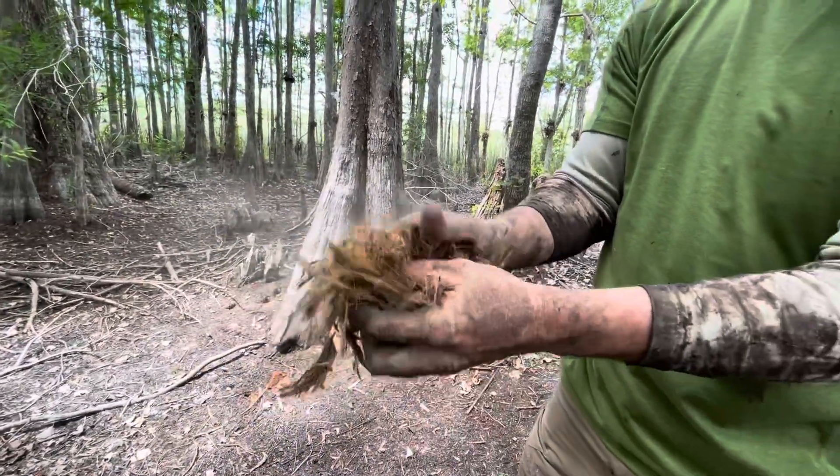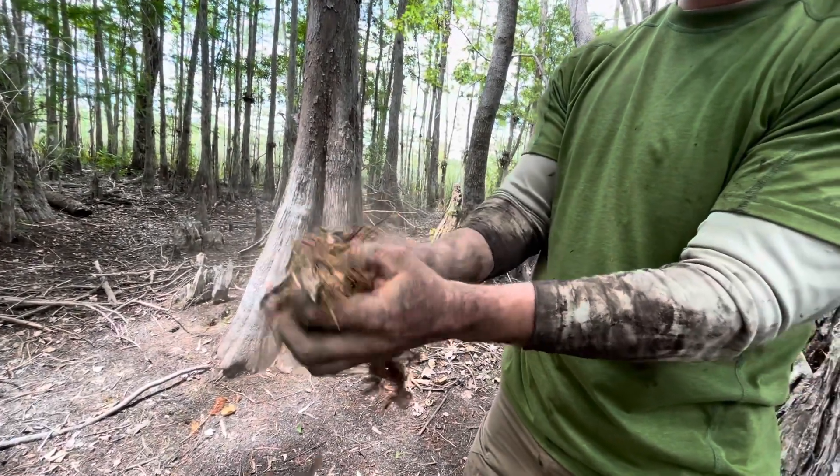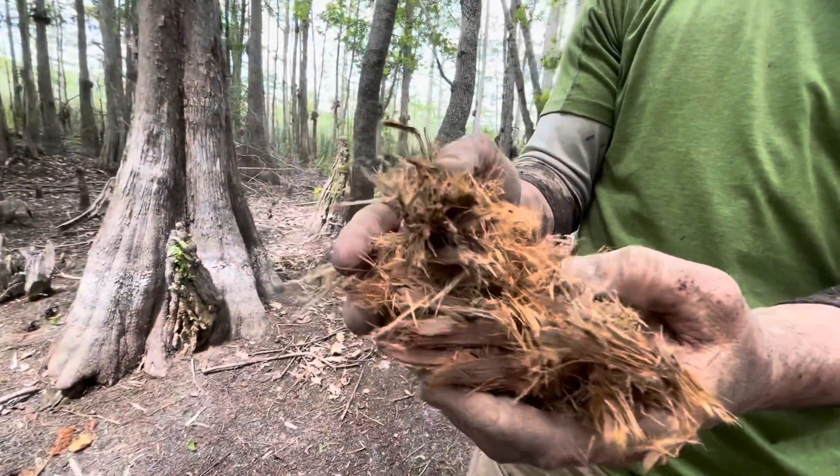That cypress bark will take a coal from a primitive fire, it will take a spark from a ferro rod, a flick of the BIC, whatever — easily.